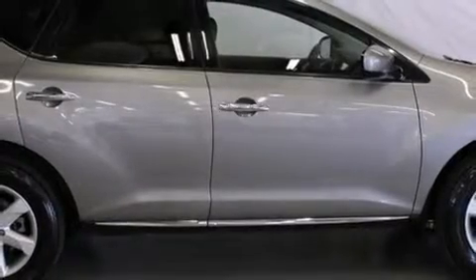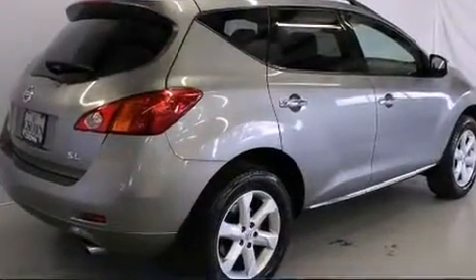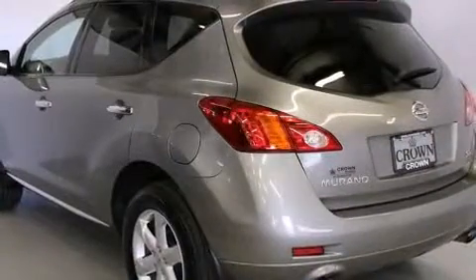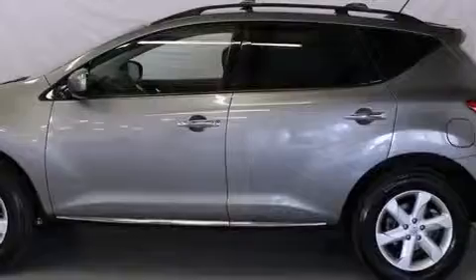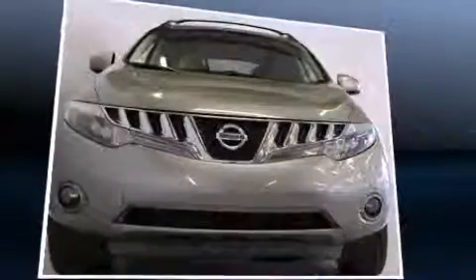The 2009 Nissan Murano features a continuously variable transmission, front-wheel drive, and a 3.5-liter six-cylinder engine. A wealth of standard features means you no longer have to sacrifice, including remote keyless entry, front and rear reading lights, a trip computer, outside temperature display, a split folding rear seat, and a premium sound drive with six speakers.